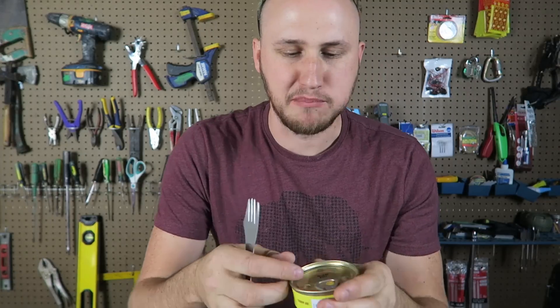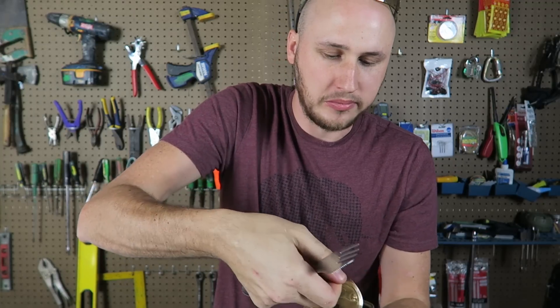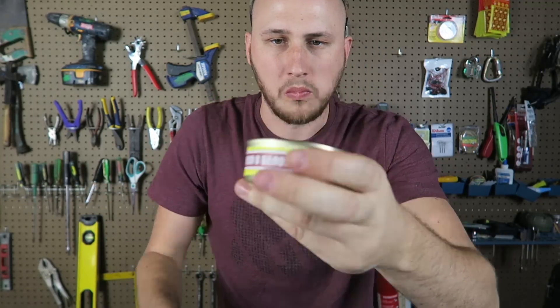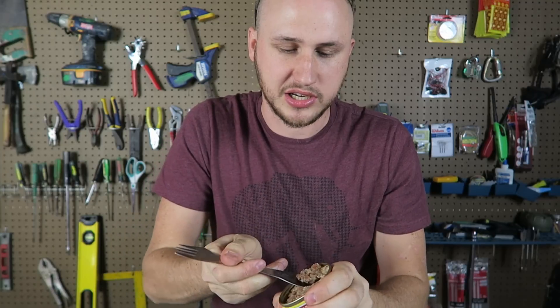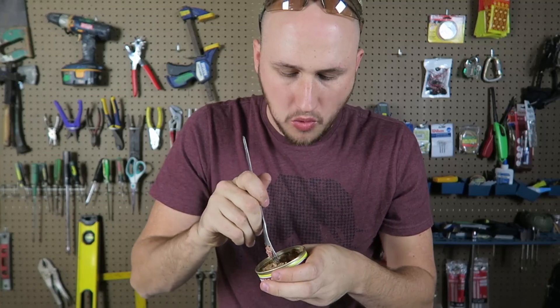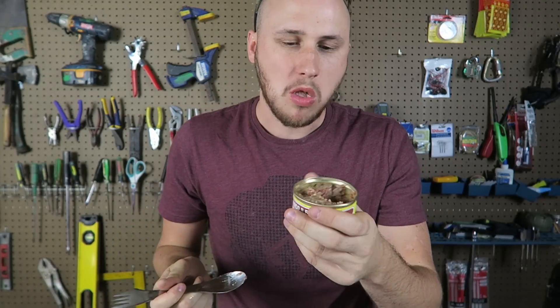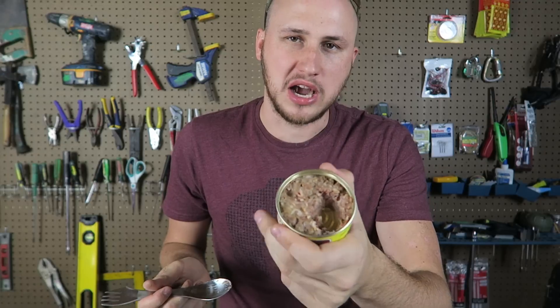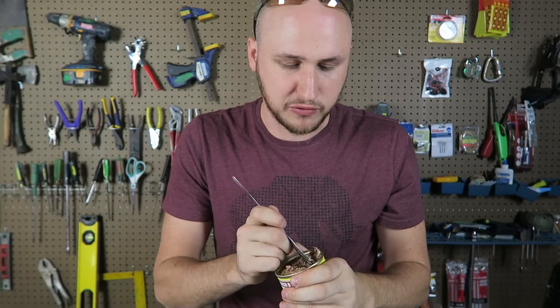Mmm. 'Myaso v belom souse' — so this is meat in a white sauce. Look at that — looks pretty similar but different. Let's try this out. I bet this is a cow as well. Yep, I think this is beef as well, just cooked differently. This is really good. Especially if you microwave it, it tastes even better. But you can eat it cold and it tastes amazing. I love Russian food.